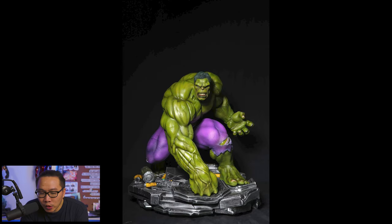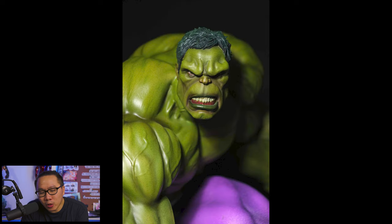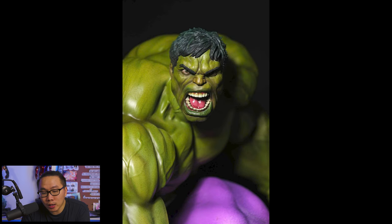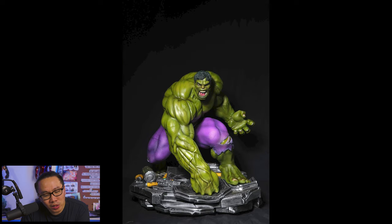Next is this Incredible Hulk sculpted by the great Alejandro Perreira. I think I originally passed on this but the sculpt just looks too damn good, as well as the paint, so I might have to revisit this one. Although this is not an Ultron-related base statue, I think it still matches well with my other Avengers because the color theme of the base is quite the same.